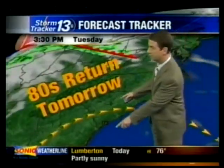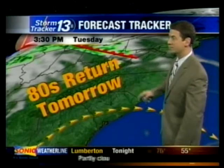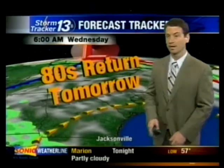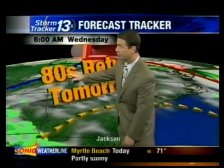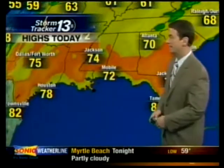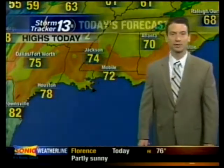Looking ahead to tomorrow — the high pressure now to our north will be to our south, giving us a west and southwest wind on Tuesday and Wednesday. The 80s return tomorrow, but the warmest weather will be on Wednesday — we could be talking high temperatures in the mid-80s, even upper 80s in the Pee Dee on Wednesday. Some of the warmest weather of the season, but a cold front to the northwest on Wednesday morning will come through Thursday, bringing cooler weather into Friday.